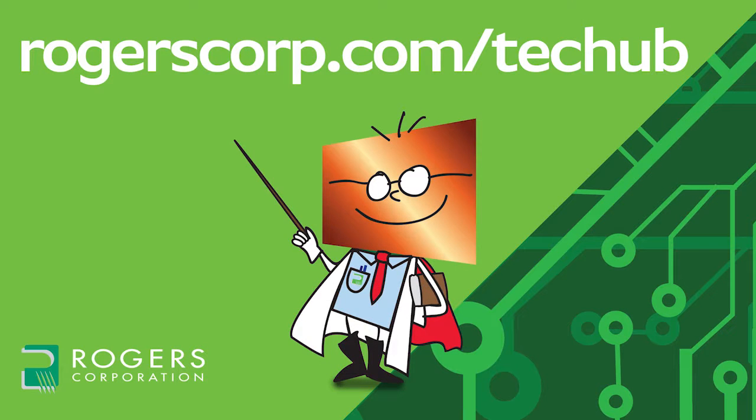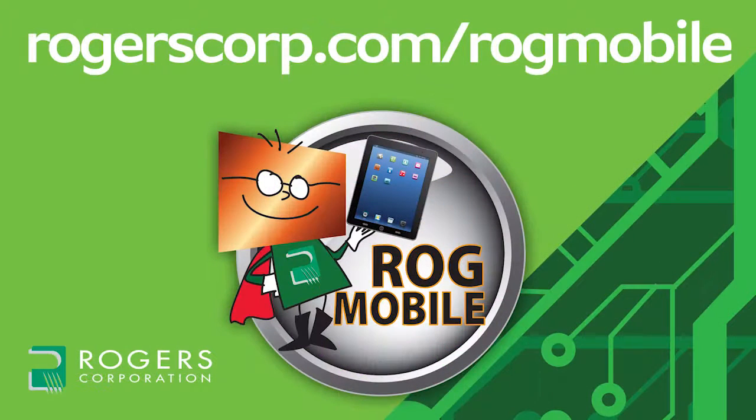For additional information and technical tools, if you're not already a member, join the Rogers Technical Support Hub and gain access to calculators, technical papers, and more Rogers Corporation informational videos. Rogers Technical Information is also available at your fingertips with the ROG Mobile App, available for the iPhone, iPad, and Android devices. Check it out today.